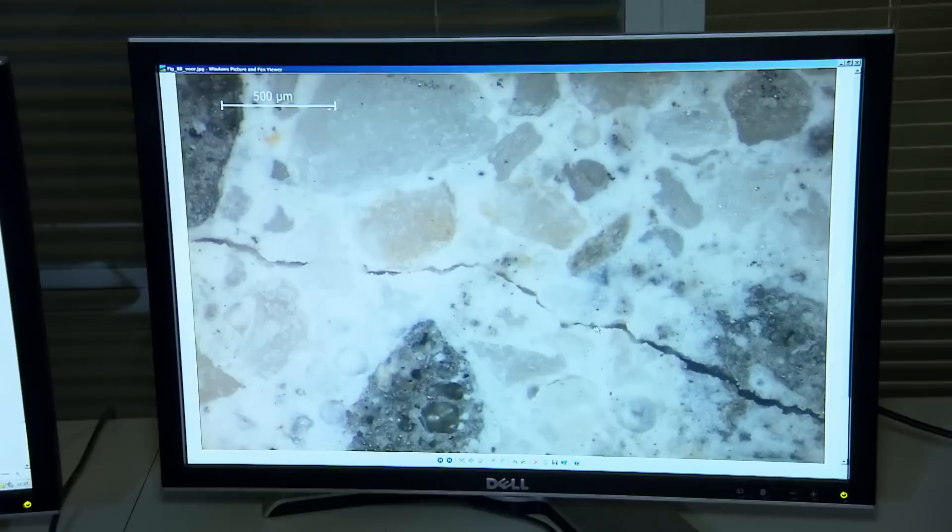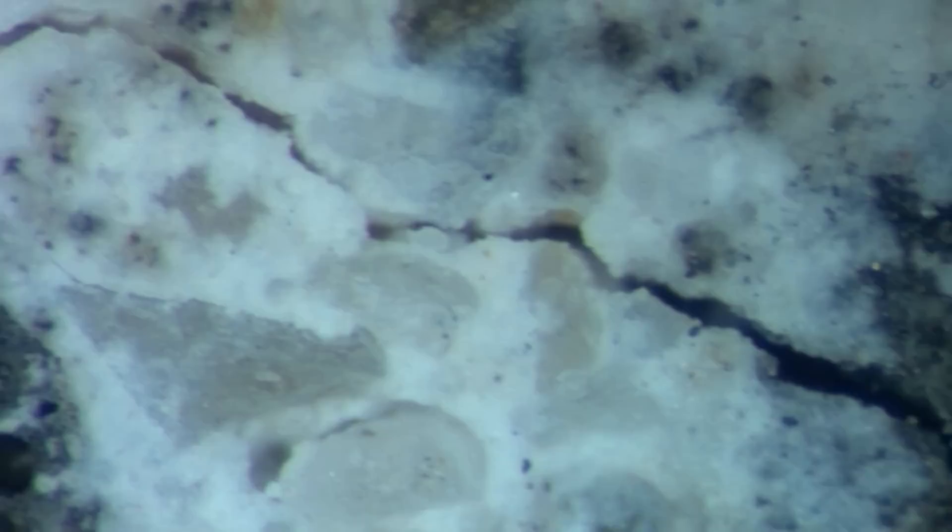The before and after images make the effects clearly visible. It takes just three weeks for the diligent bacteria to seal the cracks, no matter how long the cracks are.